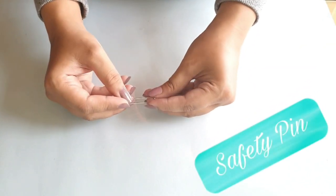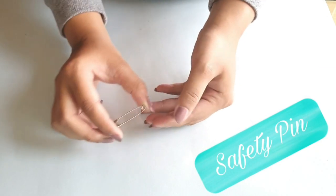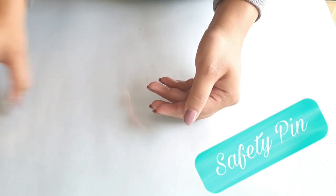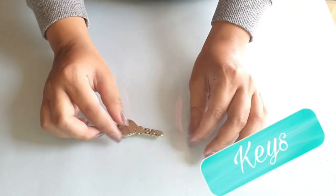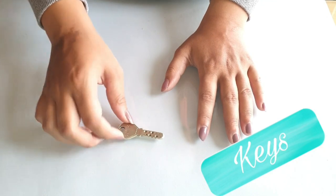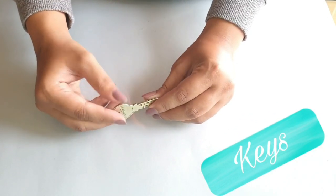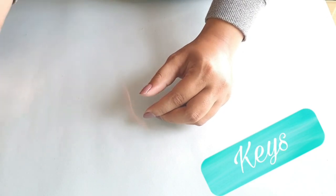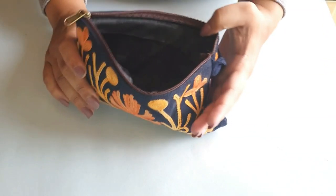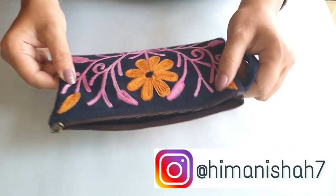Next are safety pins, because in case your bag zip is not working or something or the other happens, just make sure you have them. Next is a spare key — this is one of the best tips I'm going to give you. Keep a spare key apart from the normal house keys that you have, so that next time your parents are out on a sudden plan, you don't end up sitting at your neighbor's place.